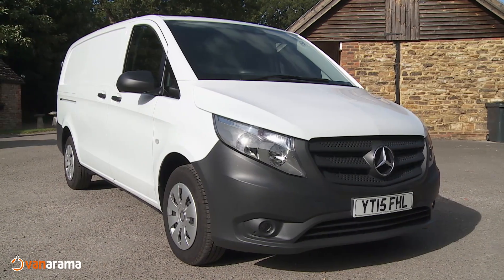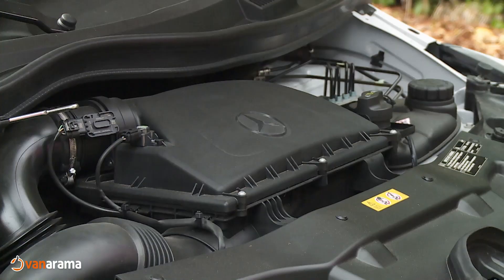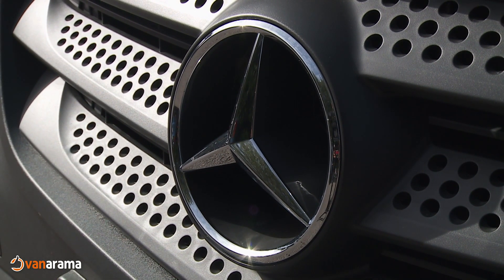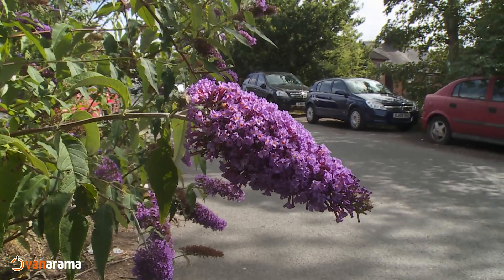The Mercedes-Benz Vito is a mid-sized van that knows its business. With three lengths, three weight variants and two turbo diesel engines available in five power ratings, this Vito offers a broad range with several options and three standard trim levels: Pure, progressive and premium. So what kind of business do you have?